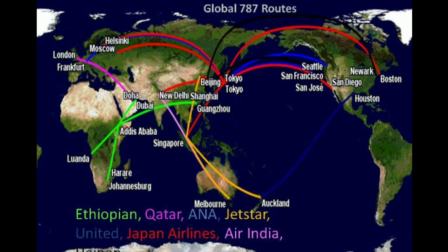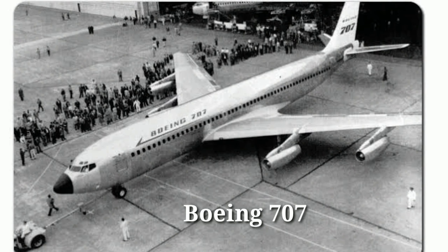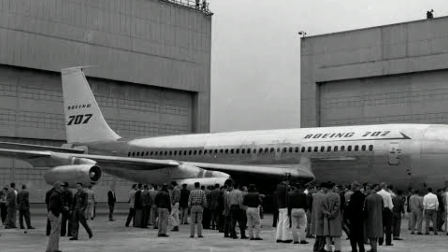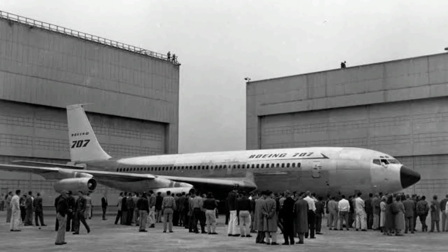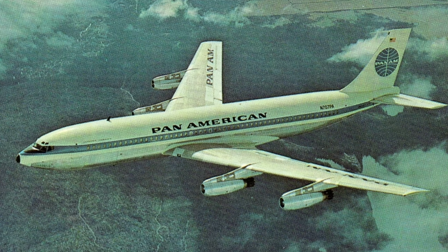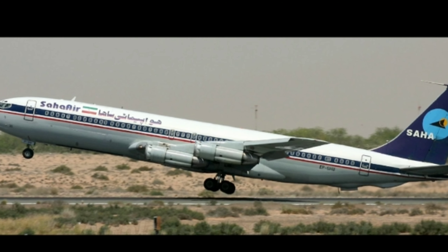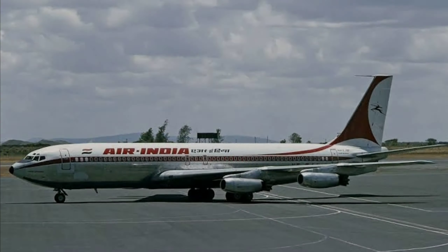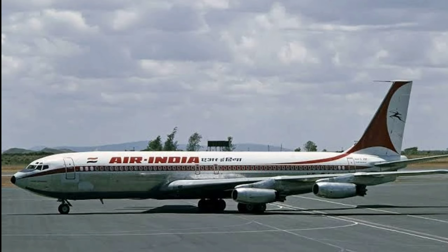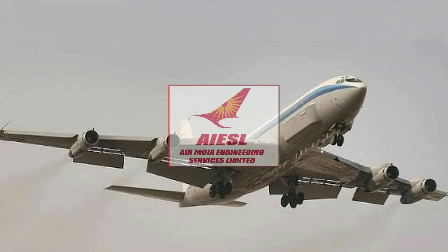Boeing introduced their 7x7 series for the upgradation of international flight travel across the globe. Boeing launched their 707 model to boom the aviation industry with a four-engine wide-body aircraft. The aircraft came into service on 26th October 1958 with Pan American Airlines and served commercial airlines till 2013 with Saha Airlines of Iran, the last operator of Boeing 707. Air India also used Boeing 707, but now the aircraft is used by the intelligence agencies of the countries, although it is maintained by Air India.